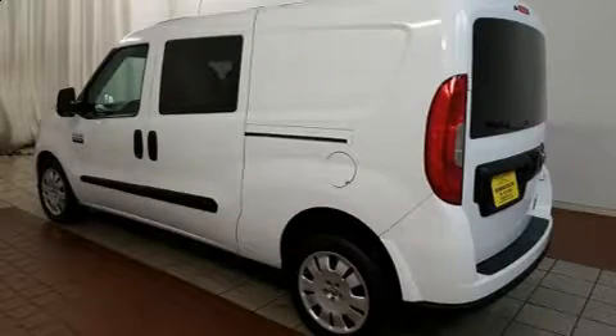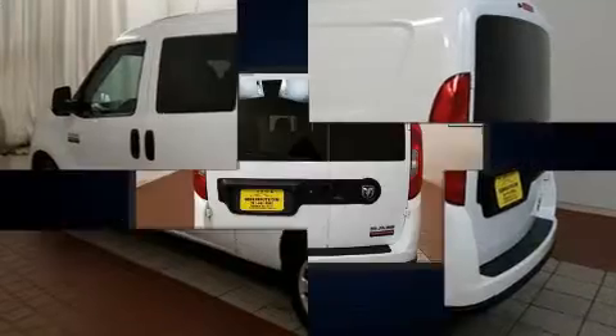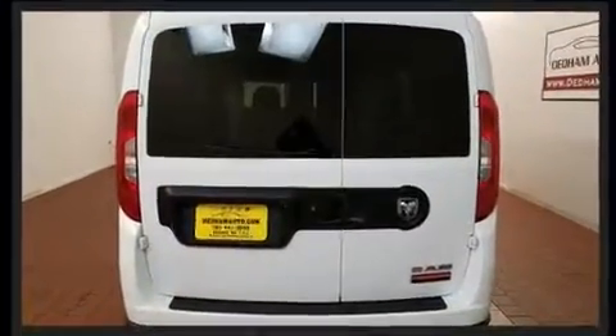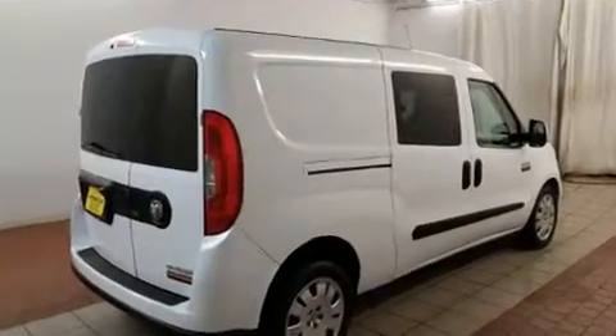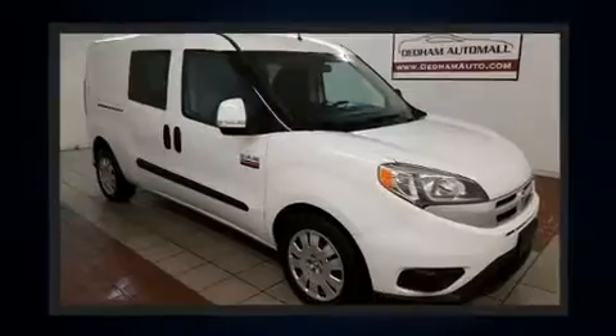Come test drive this 2015 Ram Promaster City. With fewer than 50,000 miles on the odometer, you'll be sure to appreciate this model's condition and value. It features a front-wheel drive platform, an automatic transmission, and a 2.4-liter four-cylinder engine.